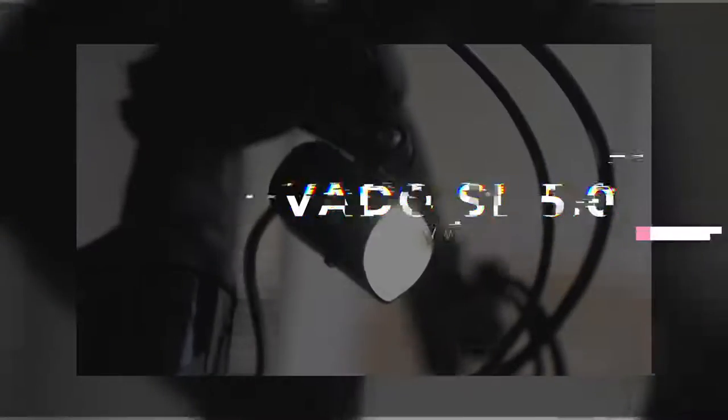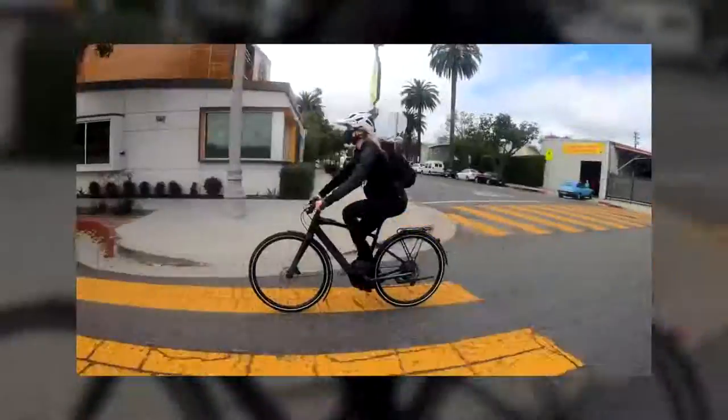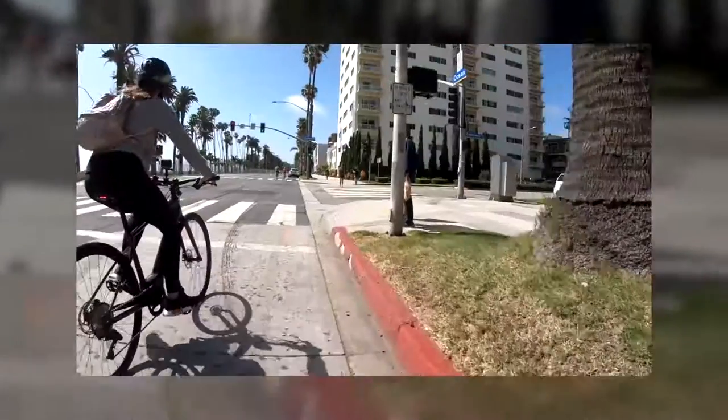I also got a chance to check out a really cool bike by Specialized. I definitely found myself riding my bike way more this year than ever before, because I was spending more time at home and not traveling. Being able to get out and go for a quick bike ride was something I'm so grateful for this year.